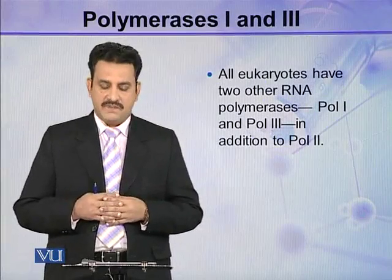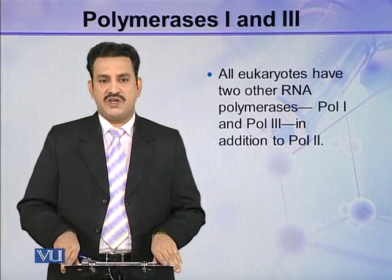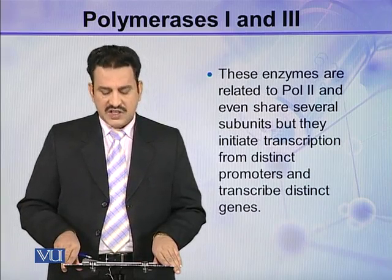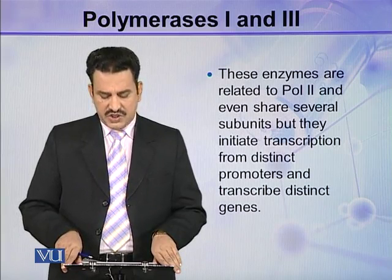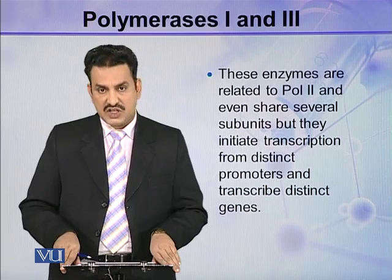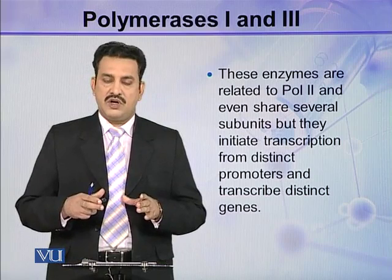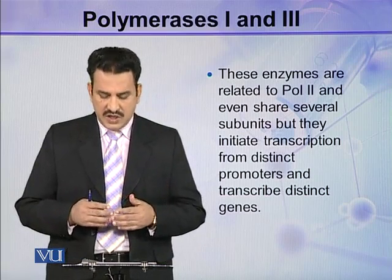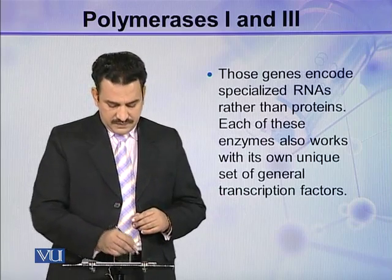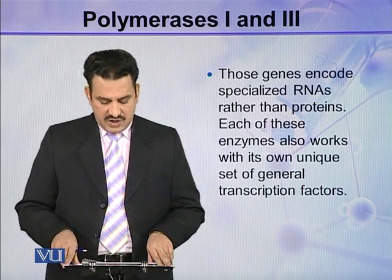All eukaryotes have two other RNA polymerases — Polymerase 1 and Polymerase 3 — in addition to Polymerase 2. These enzymes are related to Polymerase 2 and even share several subunits, but they initiate transcription from distinct promoters and transcribe distinct genes. Those genes encode specialized RNAs rather than proteins.